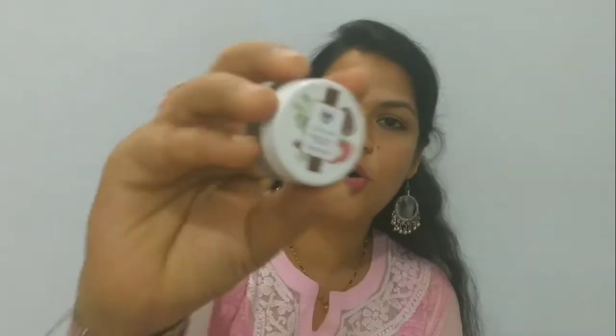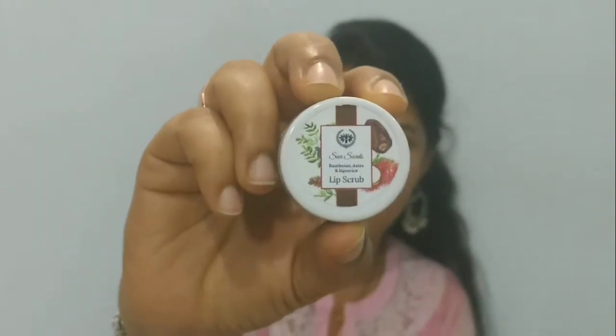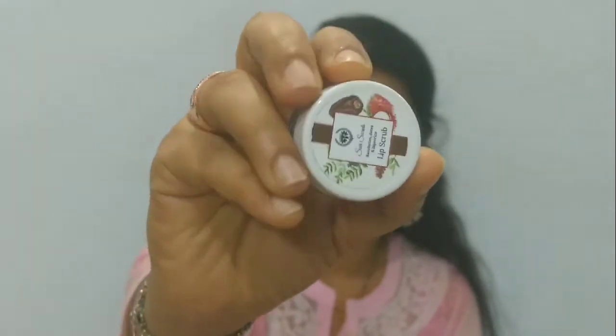The 4th product is a lip scrub from Seer Secrets. It contains rambutan, dates, and licorice extracts. We have already received this scrub earlier in our earlier subscription boxes — it's clearly a good lip scrub. The cost of this particular scrub is 261 rupees, and this is our 4th product.